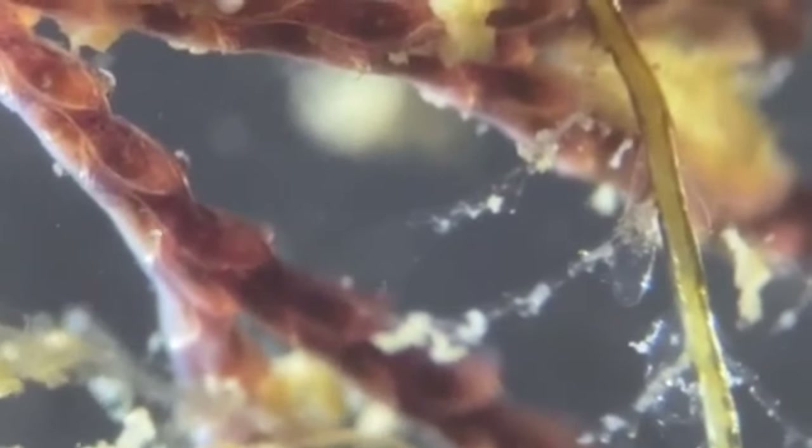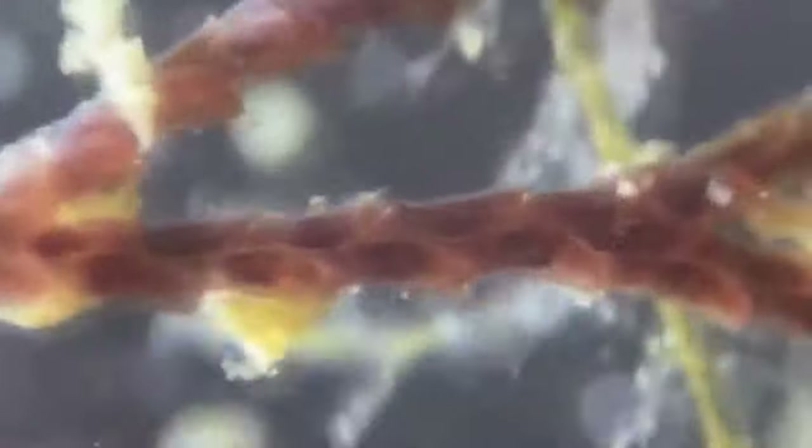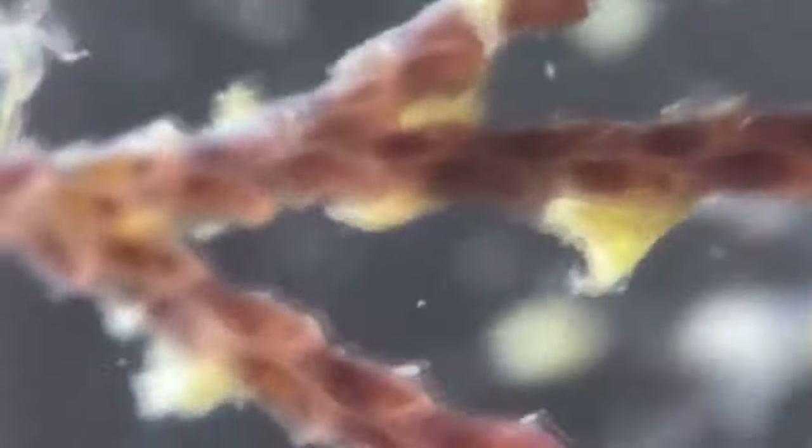How long individual zooids may live is tough to determine. However, an entire colony may theoretically live indefinitely. These animals produce both eggs and sperm, though typically at different times in order to avoid self-fertilization.